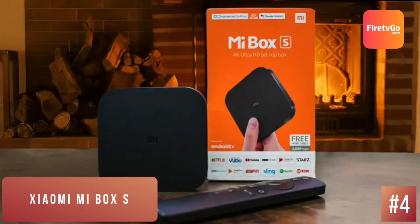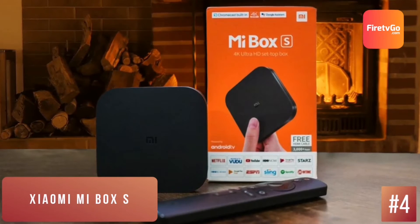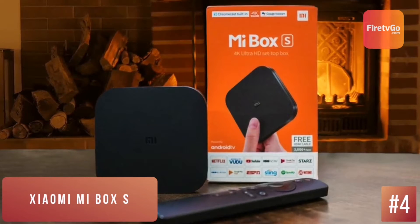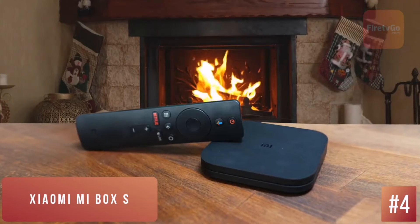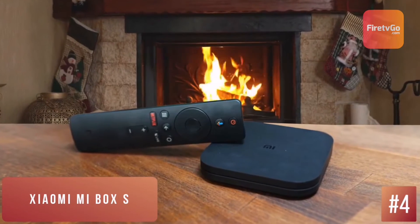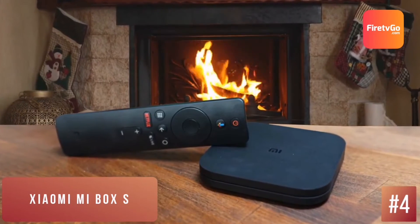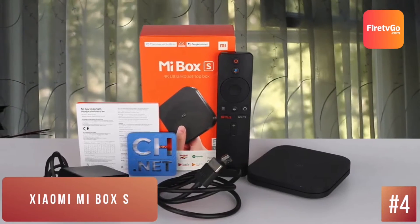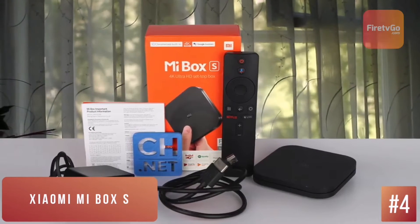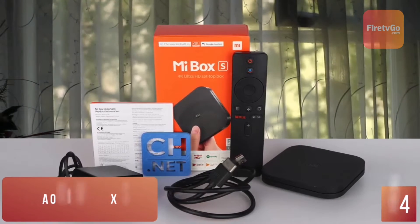It may seem similar to the Apple TV box, but is a lot more discreet. A remote is also included in the package to navigate through the interface. It runs over Bluetooth instead of infrared, so you won't need to point it at the box to use it. It's powered by two AAA batteries, which are not included. You do get a decent remote, it has Google Assistant baked in, and Wi-Fi connectivity is rock-solid. As long as you're okay with streaming 1080p content, it's a solid option at this price.